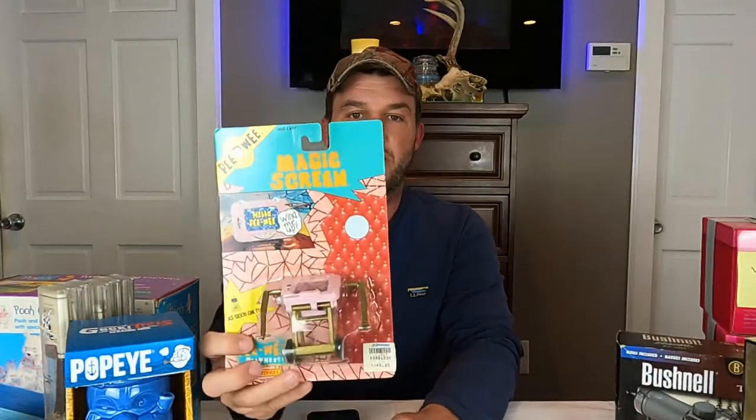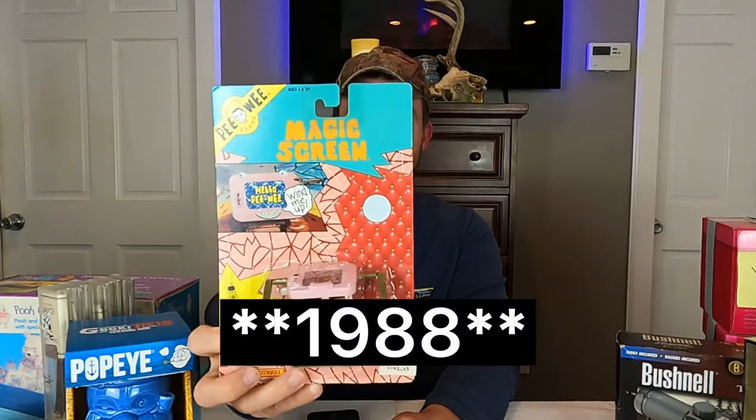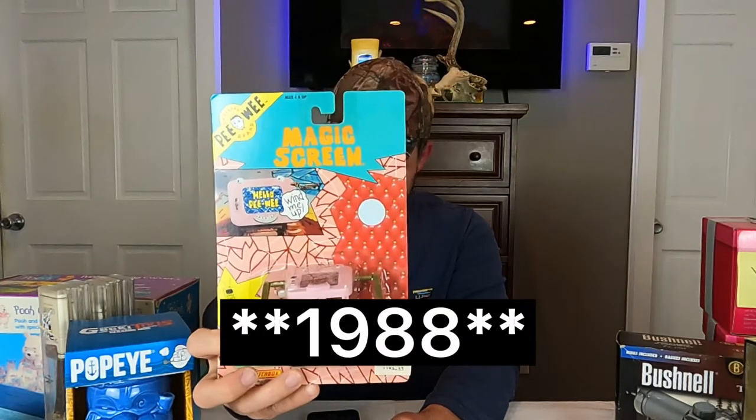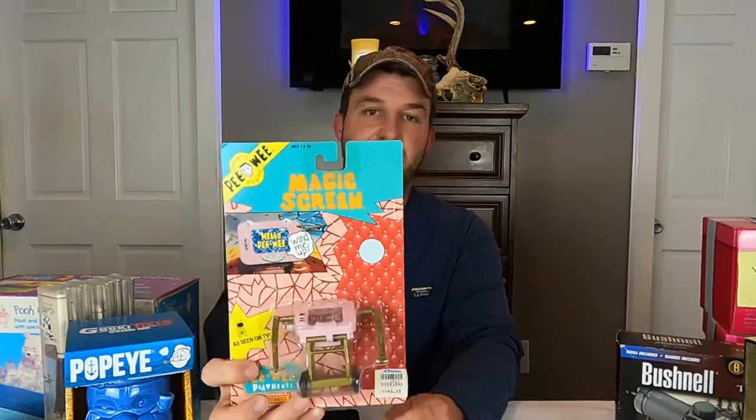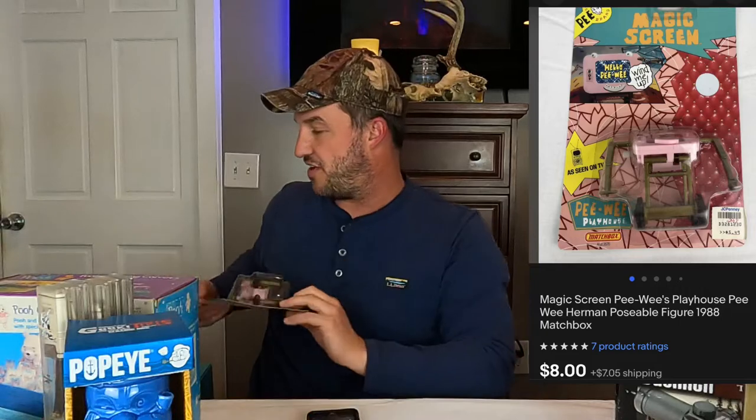We also got a Pee Wee Herman action figure here. This is from 1988 — the big screen version from Pee Wee's Playhouse. This sold for $8 plus shipping, and it also came from Dan's house.